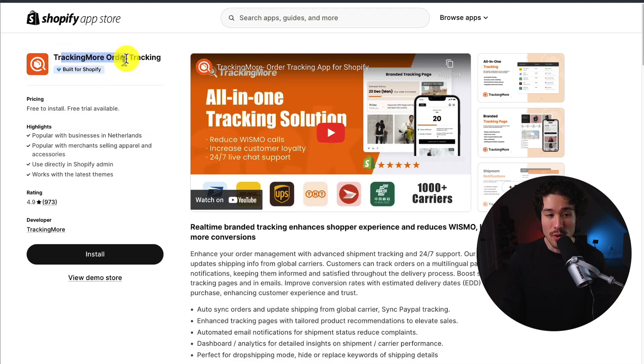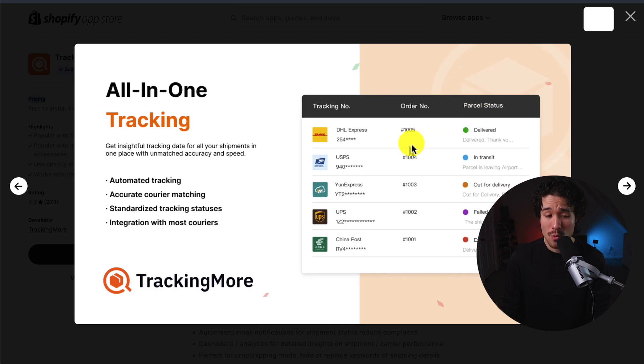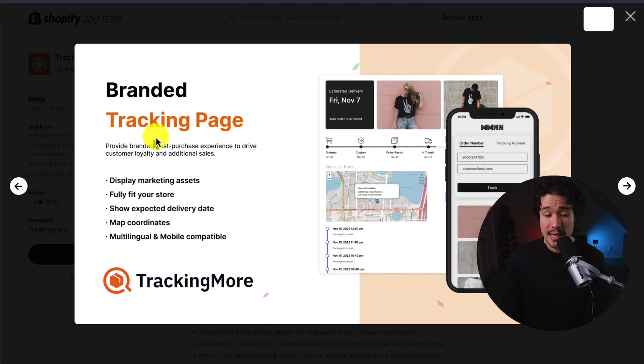The next app we'll take a look at is called Tracking More Order Tracking. It gives you real-time branded tracking, enhancing the shopper experience. It's an all-in-one tracking platform, integrating with 1,000 plus carriers, and it's going to give you that branded tracking page as well, showing customers the expected delivery dates along with the map coordinates.